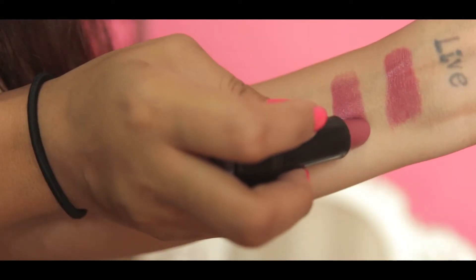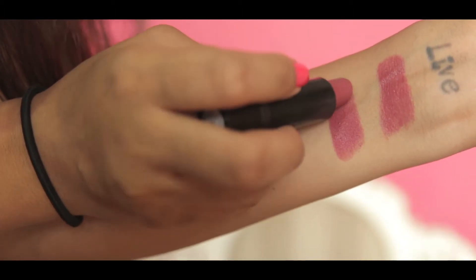The second one is called Mauve Date by L18 — it's the Color Pop Matte lipstick. It is matte; although it applies creamy, it does dry down to matte. This is actually the one I'm wearing right now.